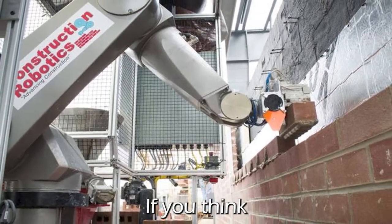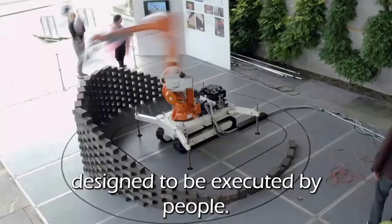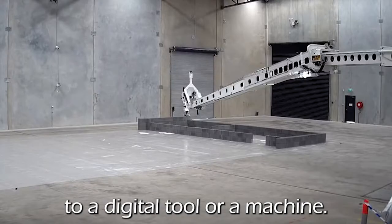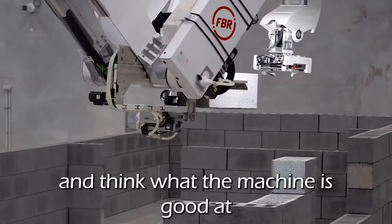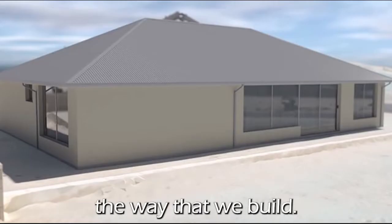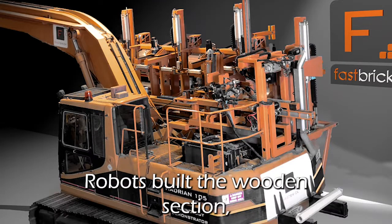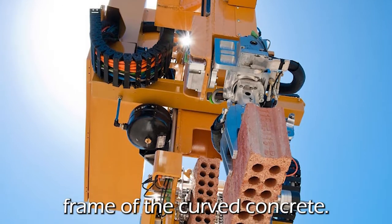If you think about how buildings are built today, all these processes have a long history, but they are all designed to be executed by people, taking advantage of all the talents and things people are good at. You can't just transfer them to a digital tool or a machine. So what we are trying to do is take a step back and think about what the machine and the robot is good at, and really rethink the way that we build. The DFAP house shows how robots can play a role in construction indoors and out — robots built the wooden section forming the upper floors, and welded the steel frame of the curved concrete.